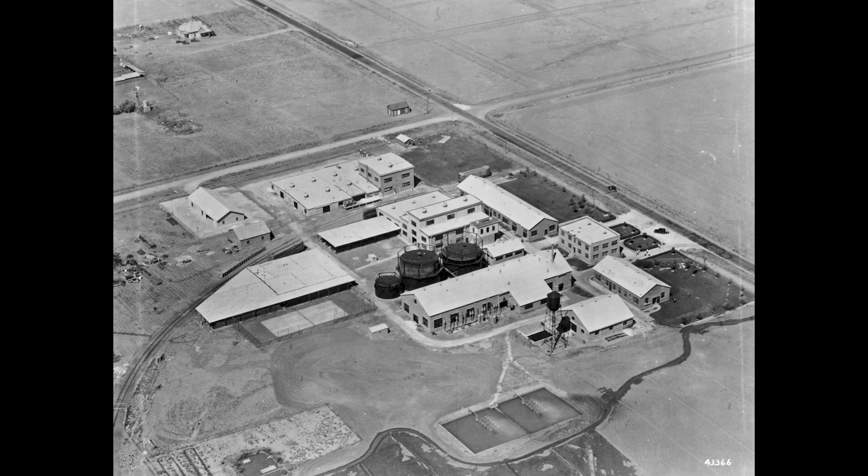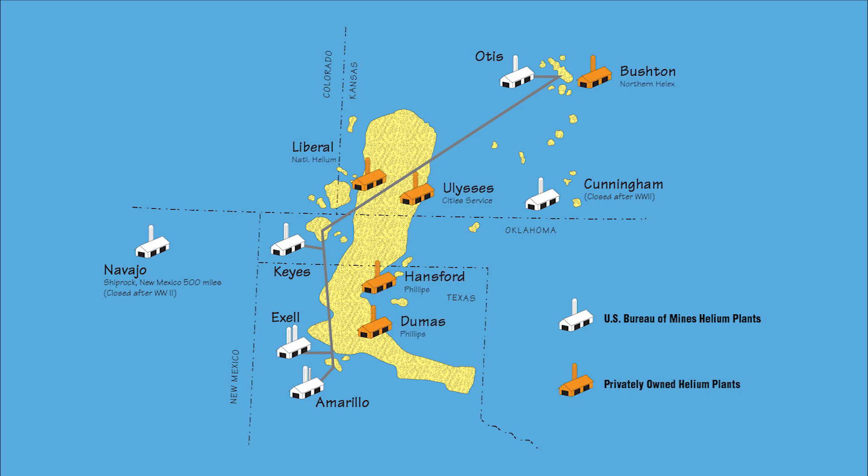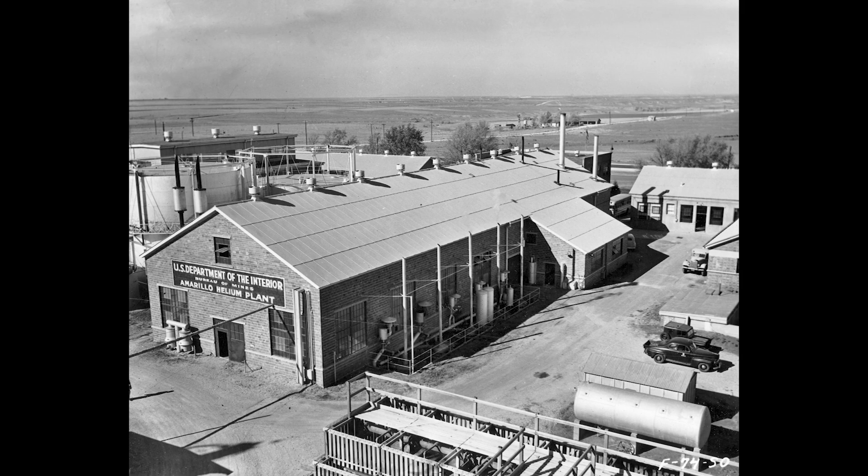As production increased and World War II began, new plants were built in Otis and Cunningham, Kansas; Keys, Oklahoma; Excel, Texas; and Shiprock, New Mexico. Eventually, all of these plants were connected with a pipeline so that excess raw helium could be pumped back into the Cliffside Strategic Reserve. In 1962, the government decided that the production technology, while still an essential element of national security, needed to be put into commercial application, and several companies built helium plants. But back to the gathering storm of World War II — it was obvious that the one little helium plant in Amarillo would not produce the amount of helium needed to fight the war.